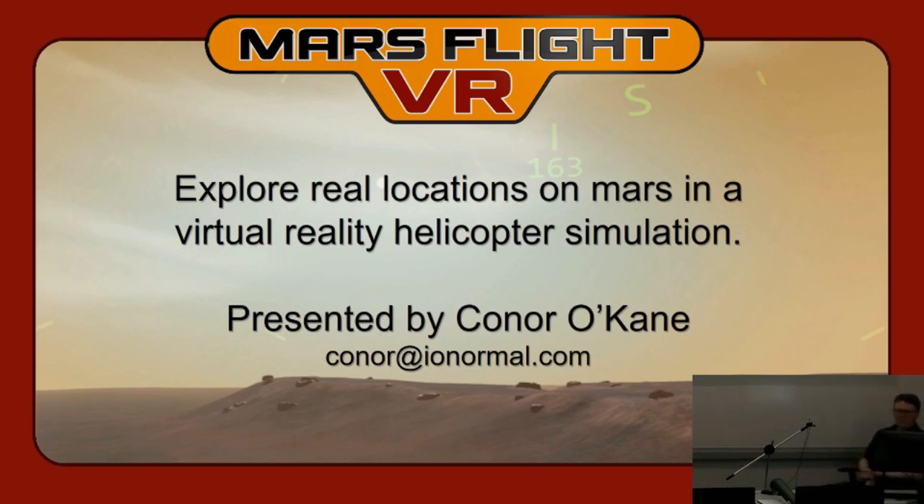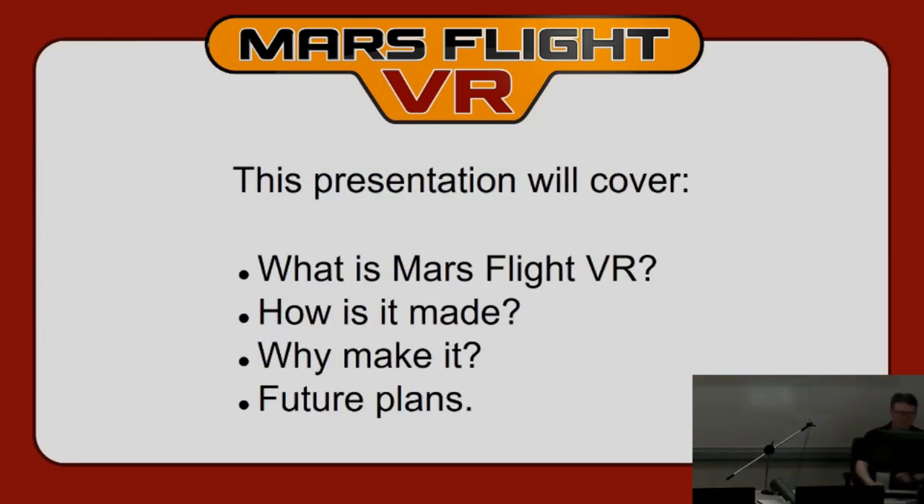Our next speaker is Connor O'Kane with Mars Flight VR, a VR helicopter simulator set in a real location on Mars. Welcome, Connor. I'm going to cover what Mars Flight VR is, for the few of you that might not have played it, how it was made, why I'm making it, what's the purpose of it, and what my future plans for the project are.